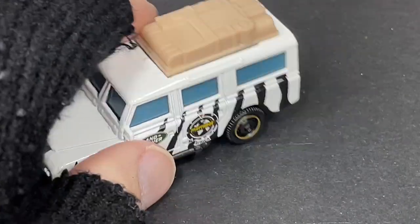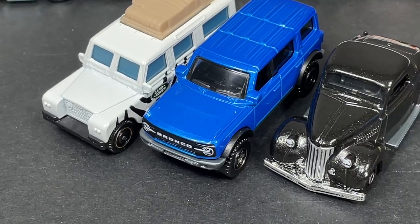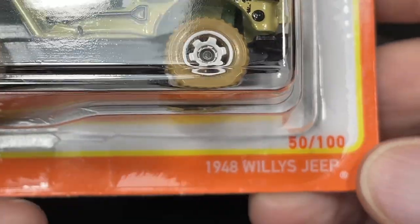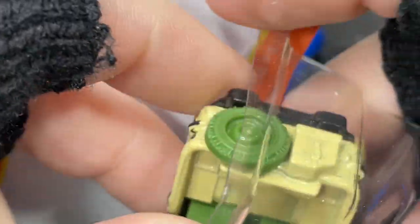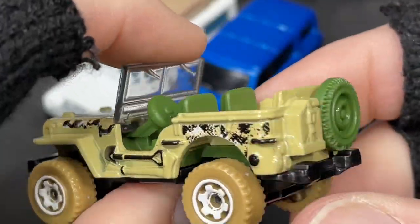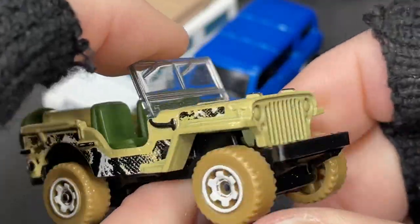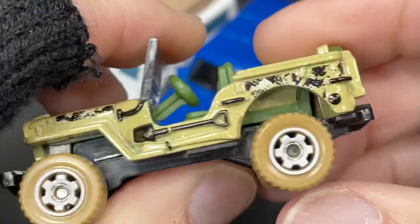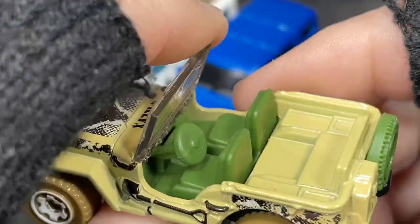So far we have these three adding to the collection today. Here's another one — the 1948 Willys Jeep. I have a few of these: a blue one and a red one. Now I have a camel version — it's like a cream with a camel print on it, all tan in front.